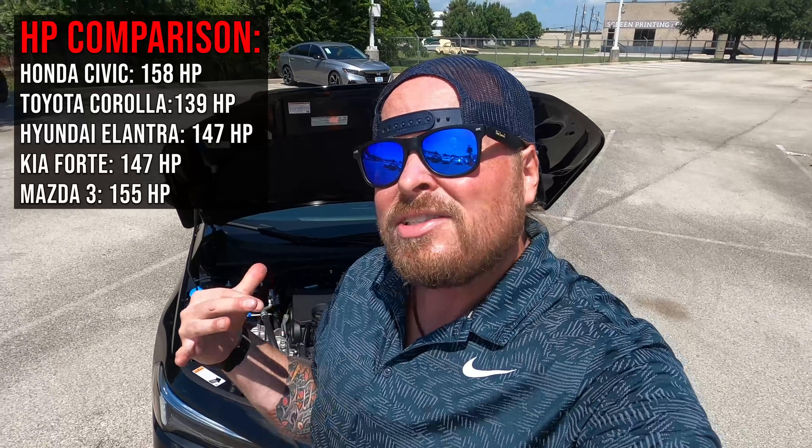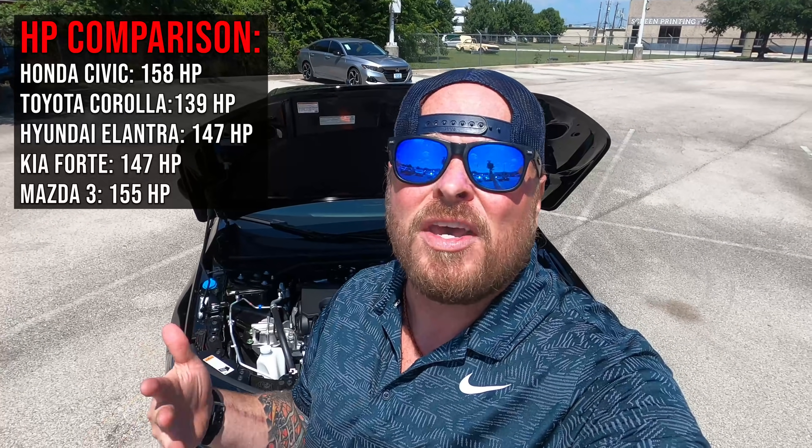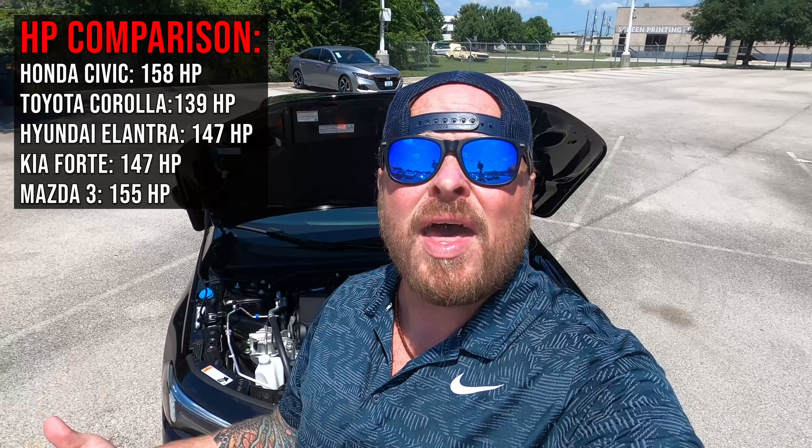This car has 158 horsepower. I want to throw up a comparison on the screen so you can see how it stacks up to other vehicles out there in the market. After that, we're going to talk about miles per gallon.